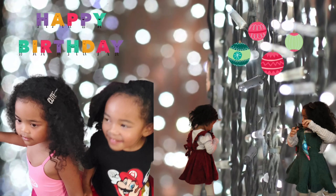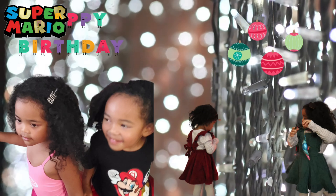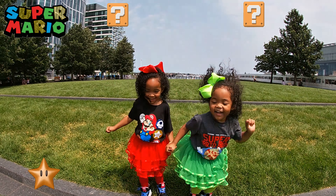The twins just turned four and Christmas is at the door. The girls each picked a theme: Mario vs. Barbie. Here's how I plan birthday and Christmas gifts at the same time. I buy the girls individual and shared toys based on their interests, and then I add on to those for the holidays.